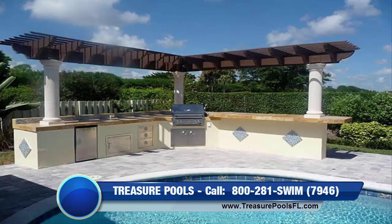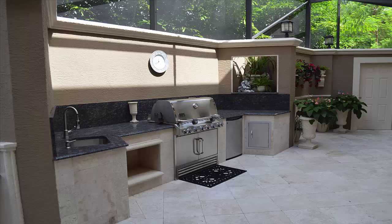Add an outdoor kitchen and room, making your outdoor area a brand new living area. Treasure Pools will work with you every step of the way. Come visit our showroom and see all the possibilities.